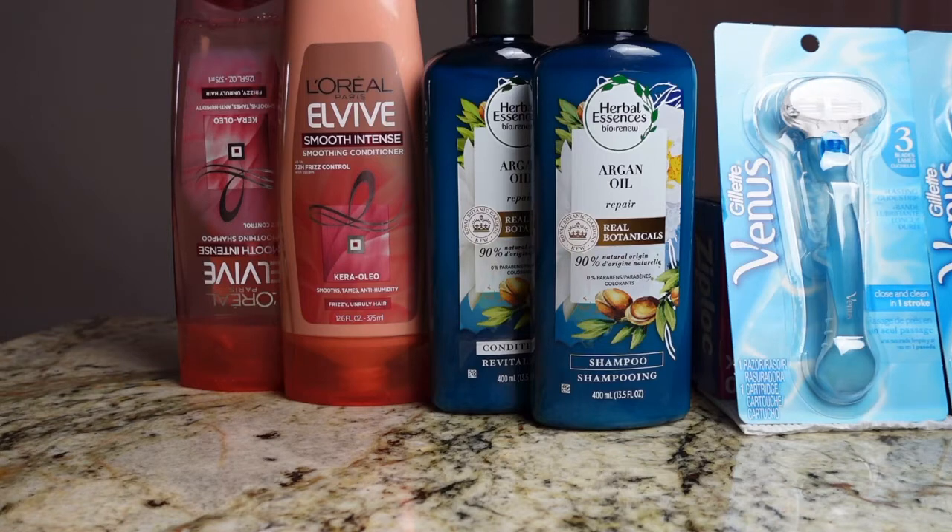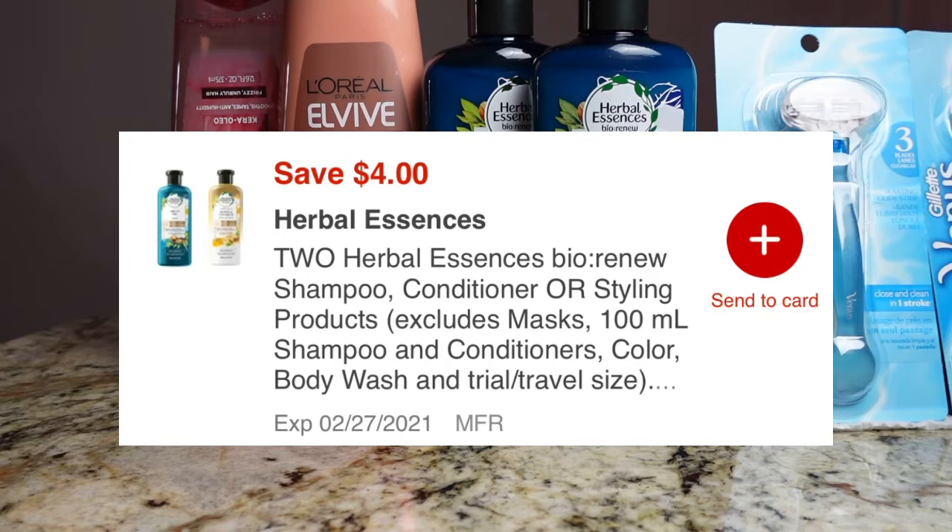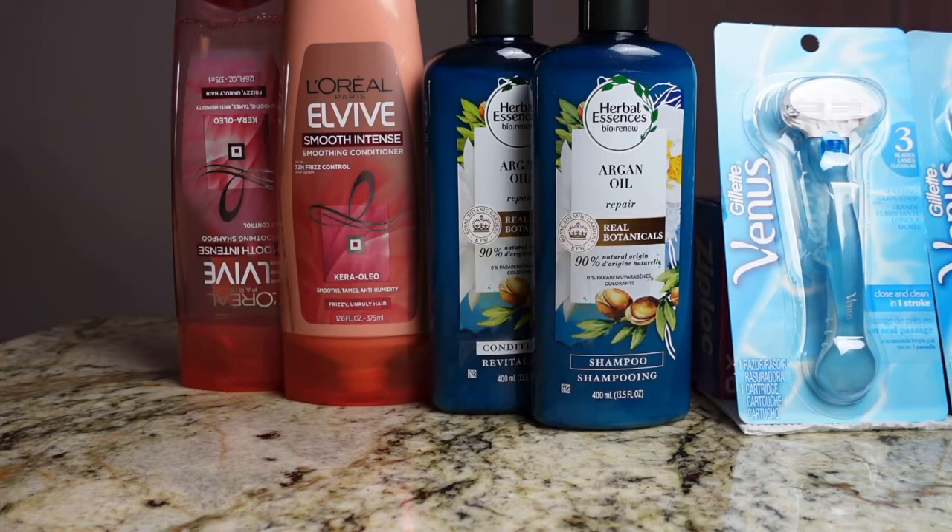On the Herbal Essence it was priced two for $12. I used a $4 digital coupon and also a $4 off of $18 hair care CRT. With both of those products they produced a $2 ExtraCare Buck each.